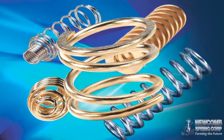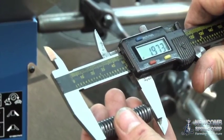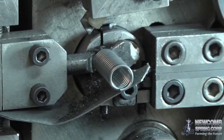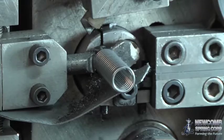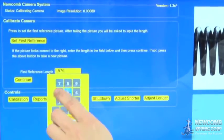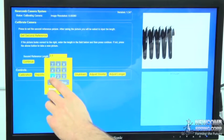Each step in the production process is designed for precision. In this example, the Newcomb camera system has been set up to manufacture compression springs. First, the technician enters part parameters. This data programs the system, setting the part dimensions and tolerance allowances.